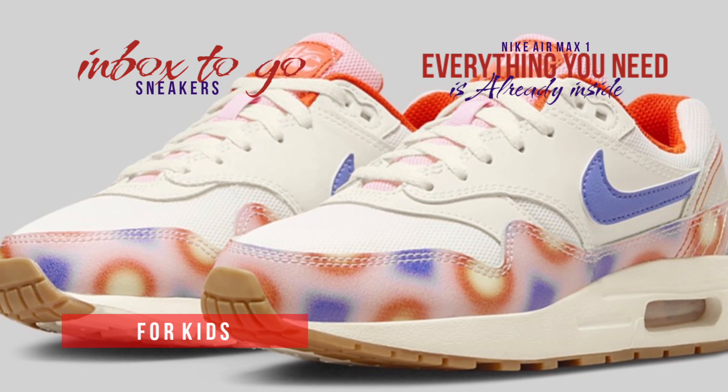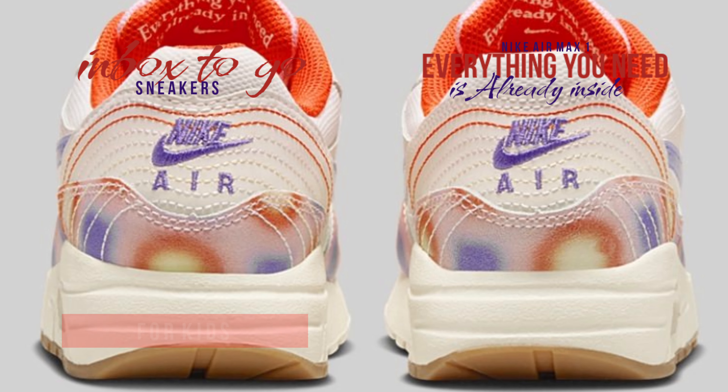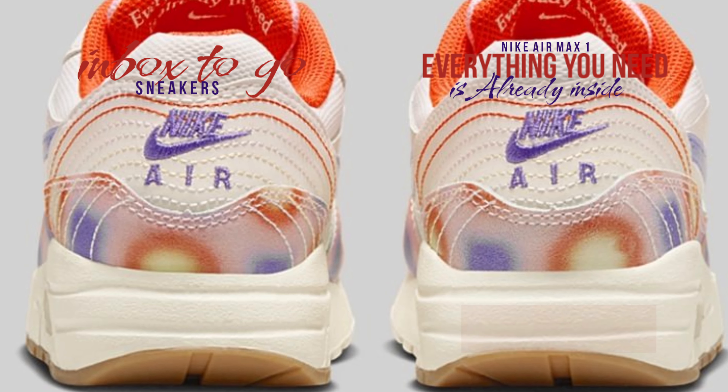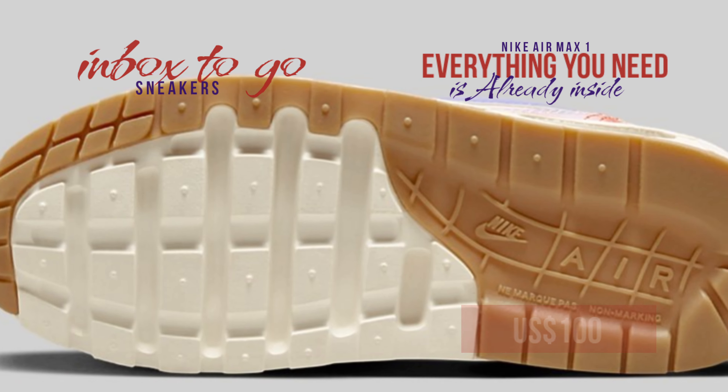Combining the two results in comfort and style. The Nike Air Max 1 'Everything You Need' is scheduled to release in the coming months. Take a closer look at the official look — several Nike Sportswear outlets as well as Nike.com carry it.